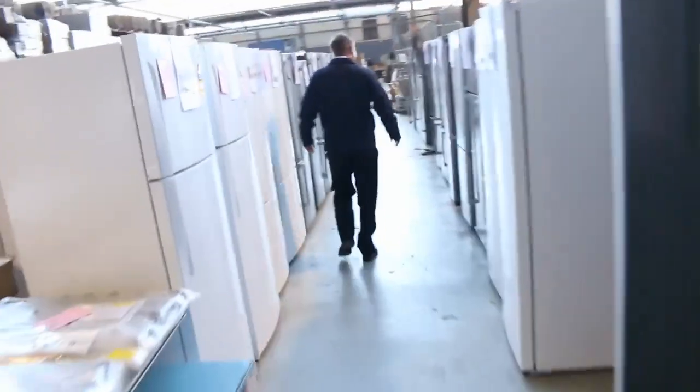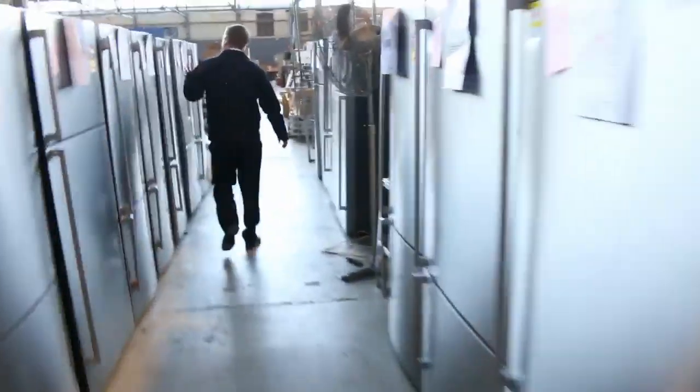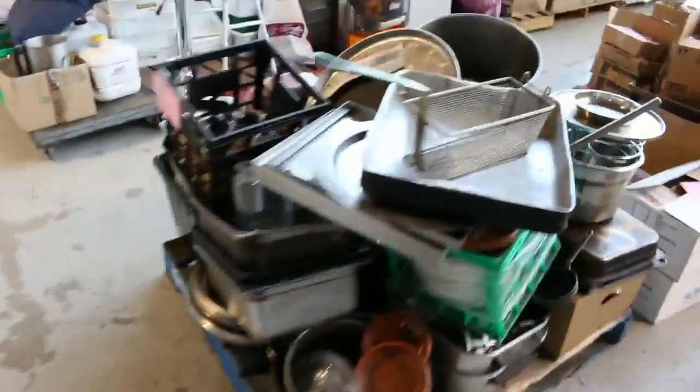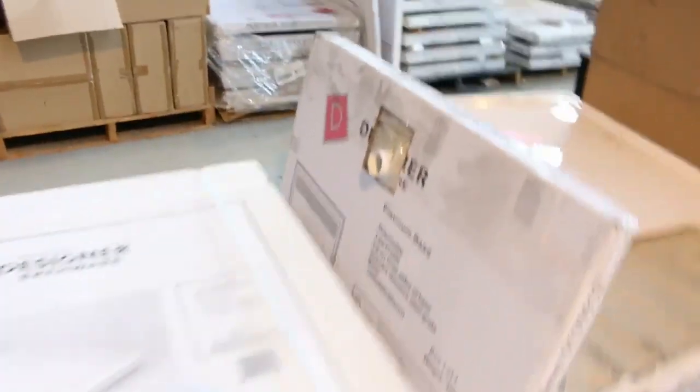Up through the fridges — Westinghouse, Kelvinator, Electrolux. Beautiful units, generally with a 3 to 12 month warranty. Moving through now, there's a fair bit of ex-catering equipment — I can see everything from ice machines, microwaves, orange juice makers. All unreserved folks, that's all to clear. That will not be here at the end of the auction.